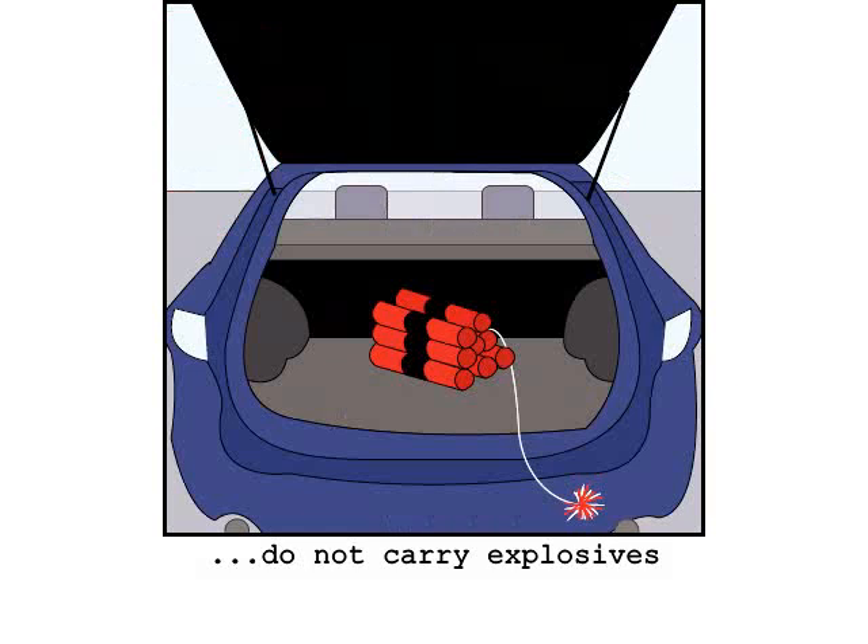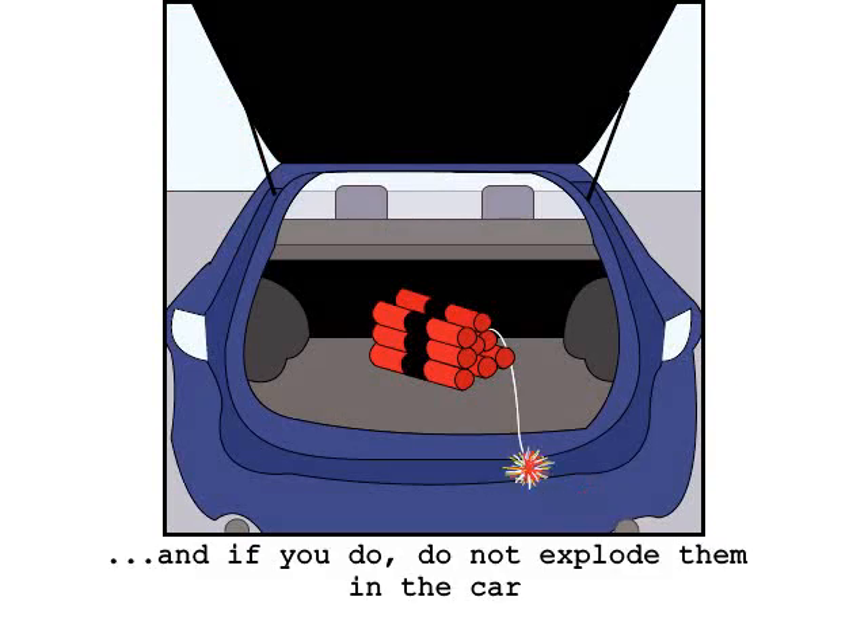Explosives should not be carried in the vehicle. Do not explode any flammable items in the car.